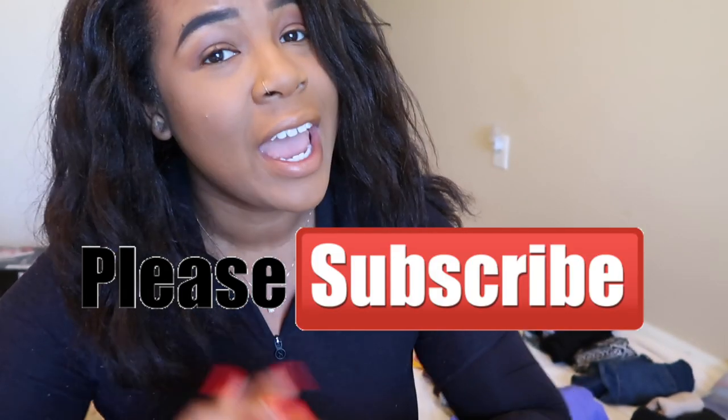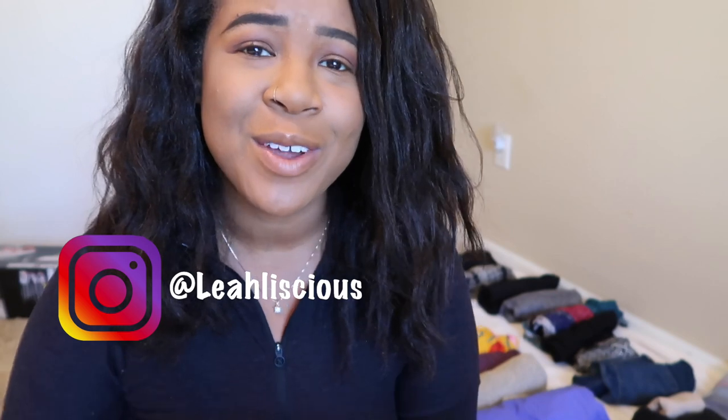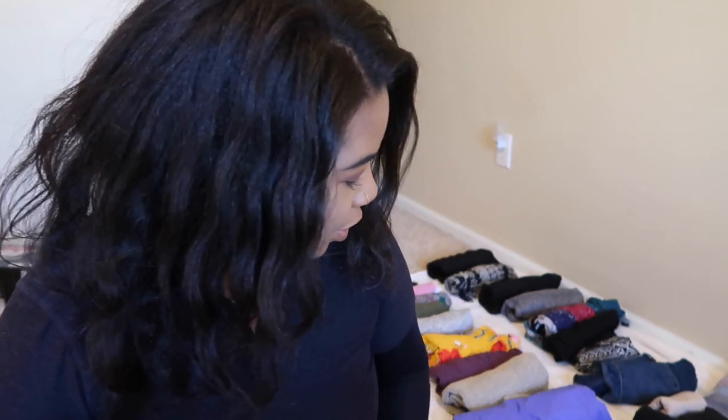Before we get started, please subscribe to my channel and hit that bell notification so you get notified every time I upload a new video, and hit the big thumbs up on this video - that would really help out my channel a lot. Let's jump right into it.